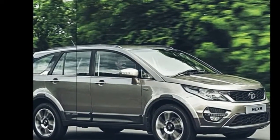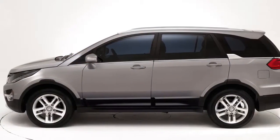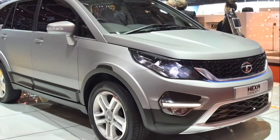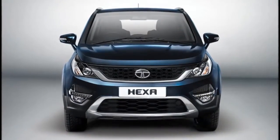On the outside, the Hexa will feature a mesh grille, smoked projector headlamps, dual-tone bumper in front, a giant hood, body-painted roof rails, body-colored spoiler, ORVMs with integrated turn indicators, 19-inch alloy wheels, and dual tail pipes at the rear.